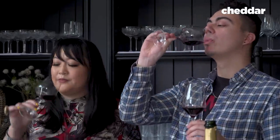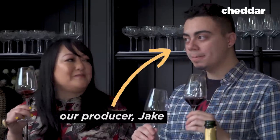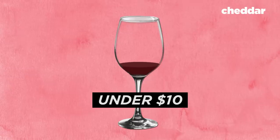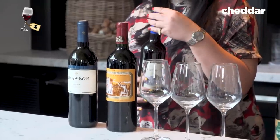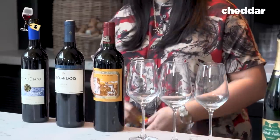And now for a taste test. We tried three different Merlots from three different price points to see if we could actually taste a difference in the prices. Up first, the under $10 wine, which we bought for $5 at a pharmacy. This is the Chateau Diana, which you can find at a very pleasant price — under $10 pretty much across the country.